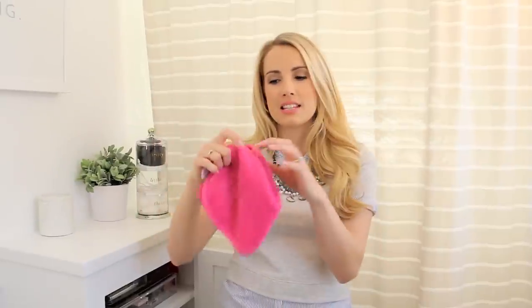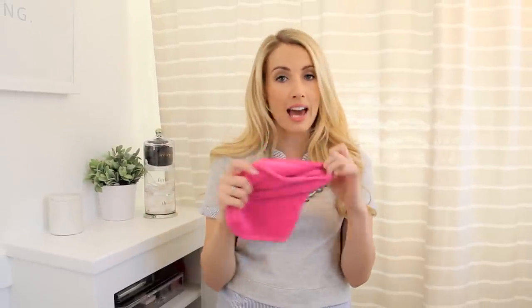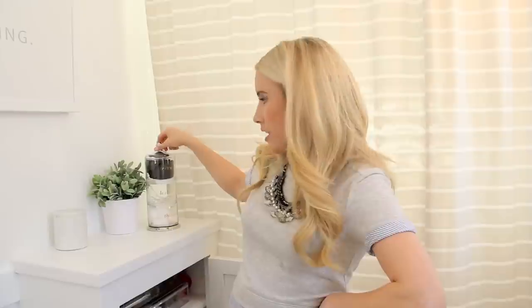This may look like an ordinary pink washcloth, but it is magic — one of my favorite things. You just add hot water to this microfiber cloth and you can wipe off all your makeup — eyeshadow, mascara — you don't even need soap. It's literally a miracle.